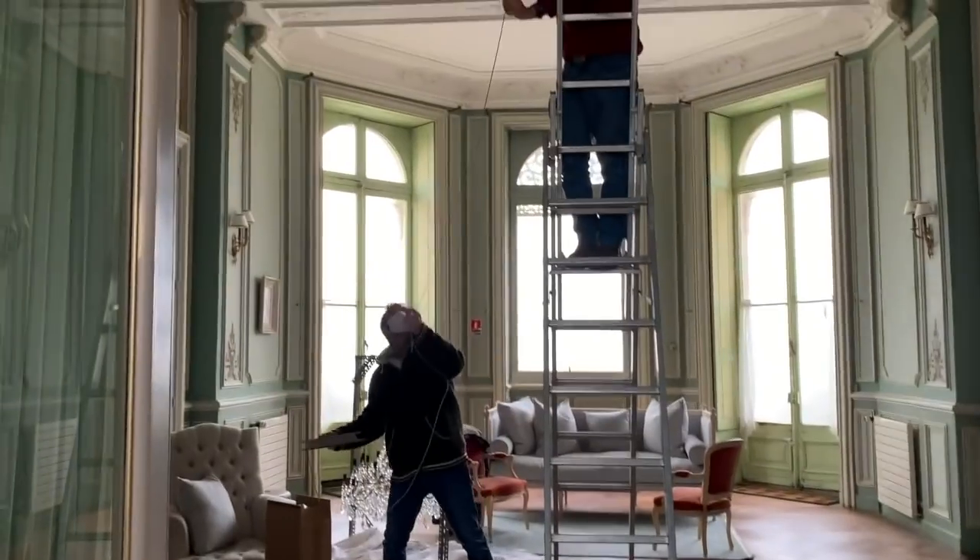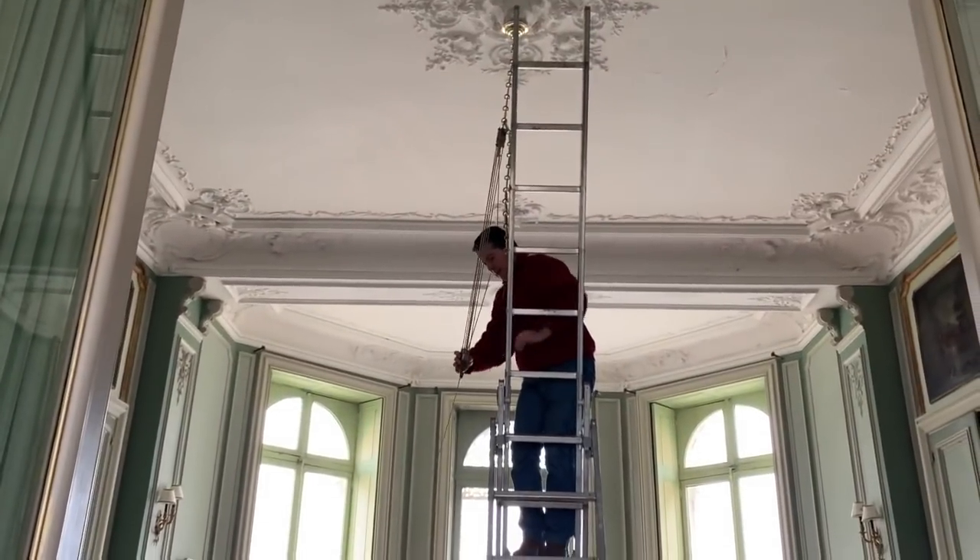The chandelier man came and he put it in. We'll let you guys see that at some point, but it's spectacular.